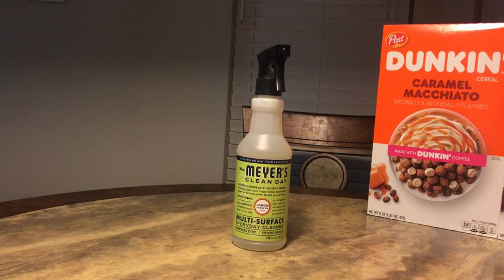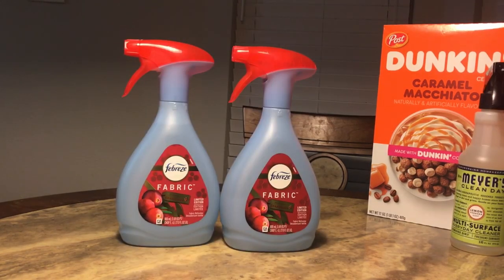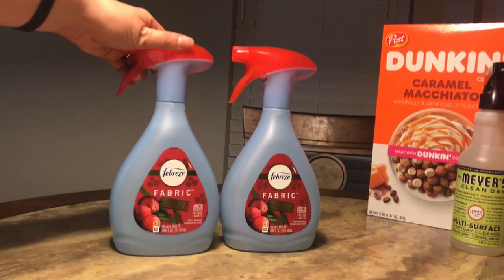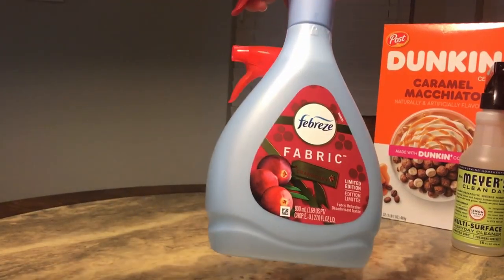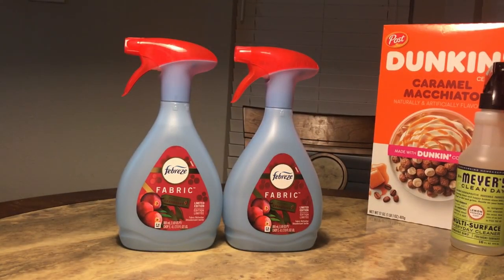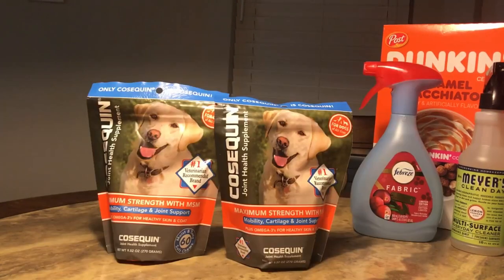I got two of these cranberry-flavored Febreze fabric sprays. These are my husband's favorite. My son decided he wanted to spray the whole house and dump it all out on the carpet last year, so we don't have any left. I went ahead and got two, just in case that happens again.